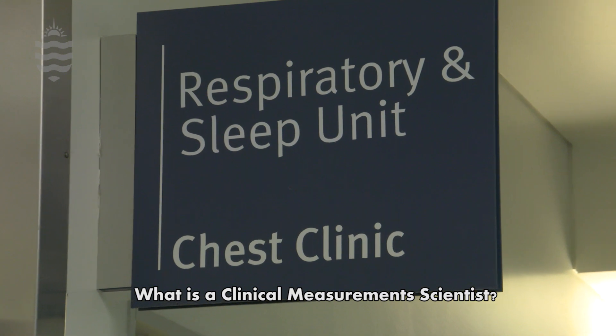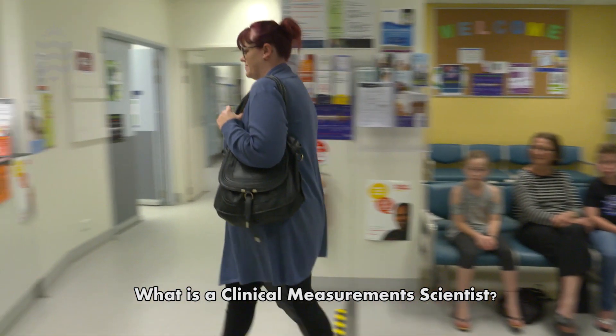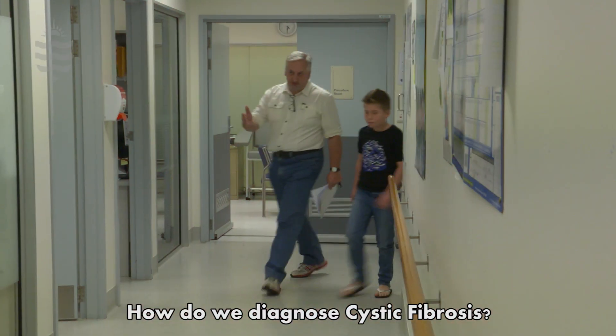Hi, my name is Gary Nolan. I'm the Scientific Director of the Respiratory and Sleep Laboratories at the Townsville Hospital. We have a regular request in our labs from the paediatric medical teams to assess the lung function of some of their patients.